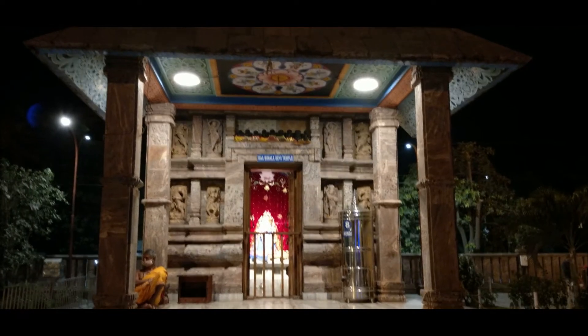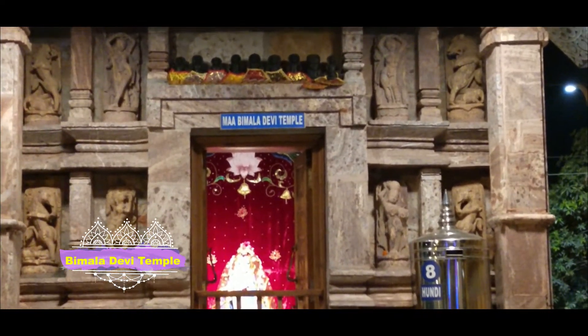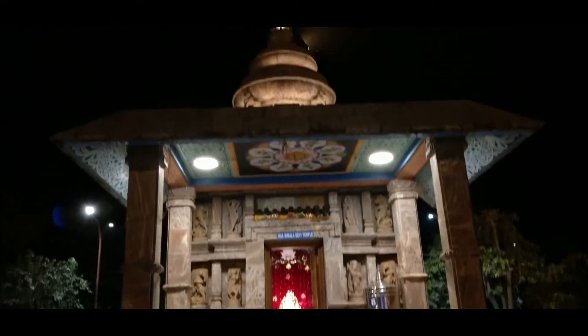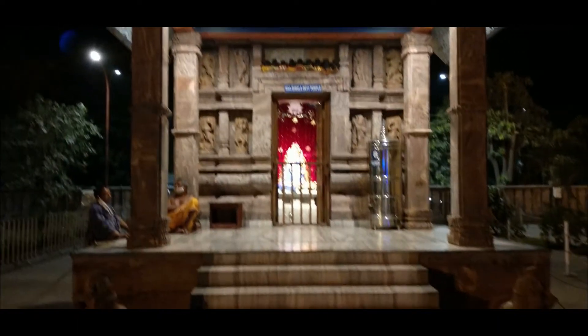This is the Bhimala Devi Temple. If you recall the Puri Jagannath Temple, there is also a Bhimala Devi Temple inside that compound. In a similar fashion, Bhimala Devi Temple is also present here.